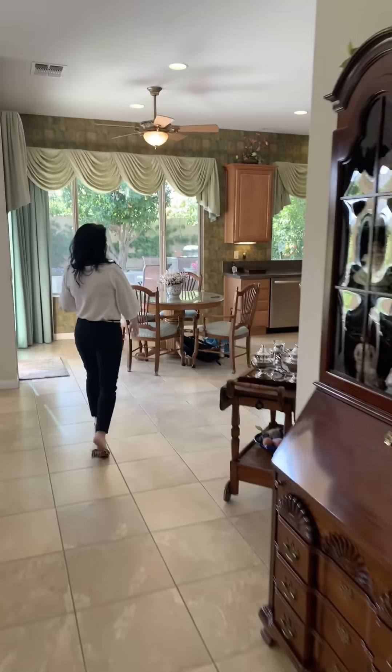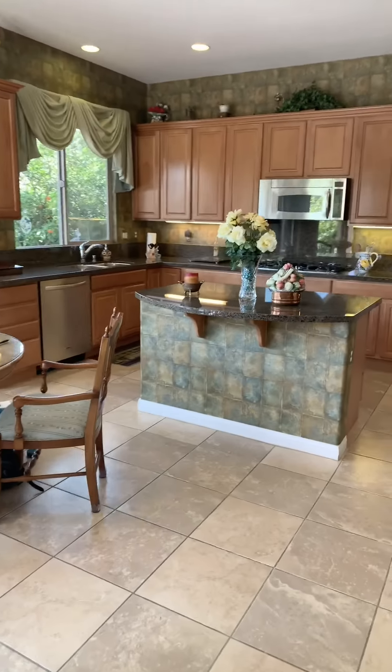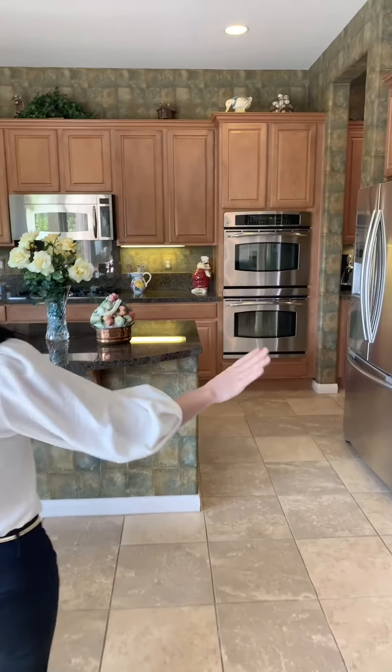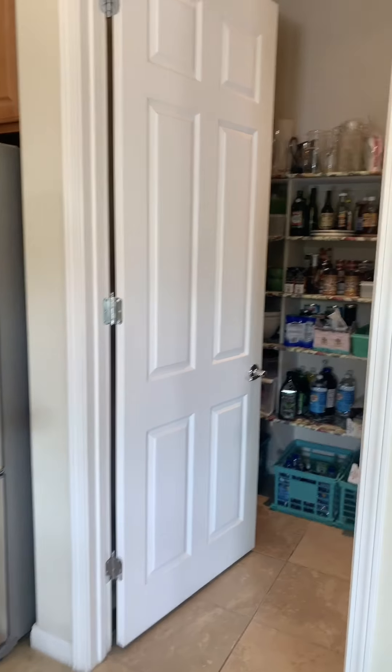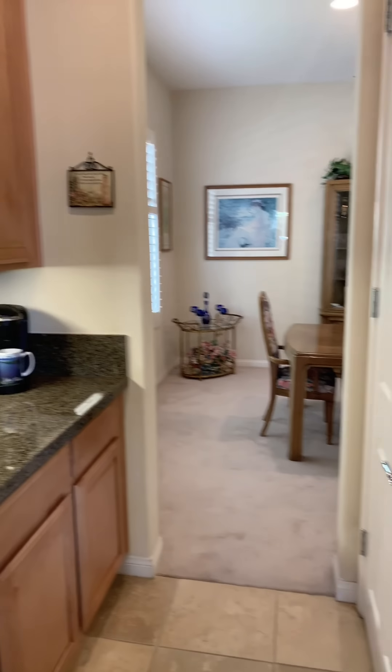This is a great kitchen. It has a beautiful island, stainless steel appliances, granite counters, and a huge walk-in pantry. Love that. Love the little pass-through. There's a butler's pantry to the right here and a little prep area.